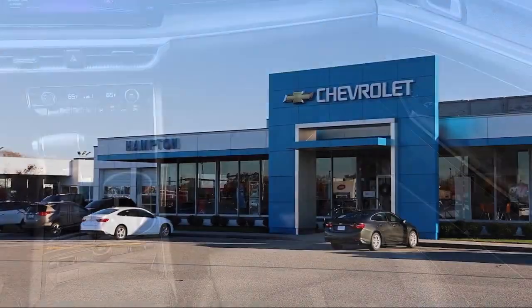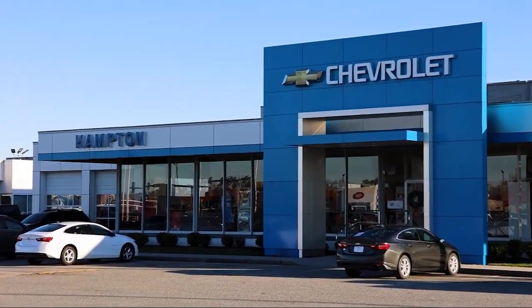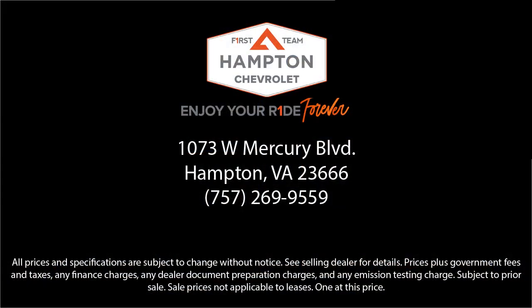So give us a call, or better yet, stop by Hampton Chevrolet today. We'll see you then.